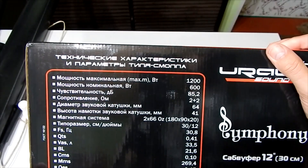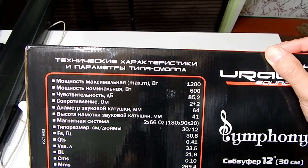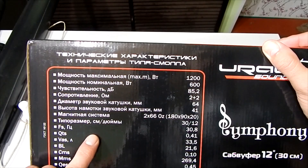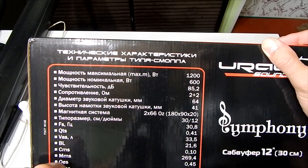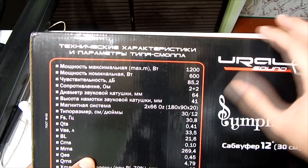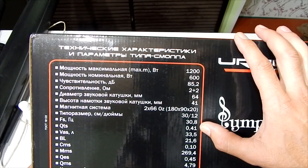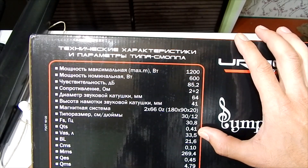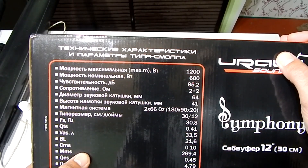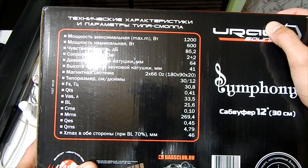Maximum power is 1200 watts, nominal is 600 watts, sensitivity 85.2 dB, impedance 2+2 ohms, voice coil diameter 64mm, winding height 41mm, magnetic system — 2 rings of 66 oz each, size 30cm / 12 inches, resonant frequency 30.8 Hz, Q-factor 0.41, Vas 33.5 liters. For everything else, you can check yourself. Maximum excursion is 46mm in both directions.